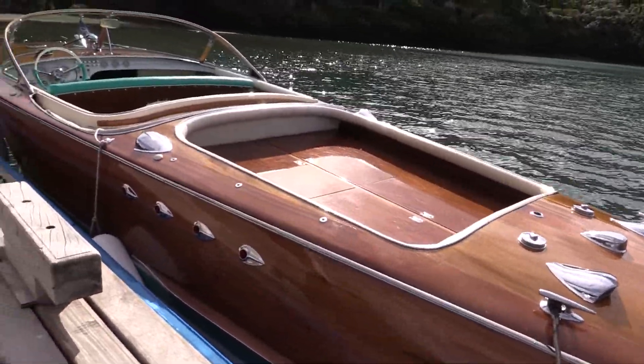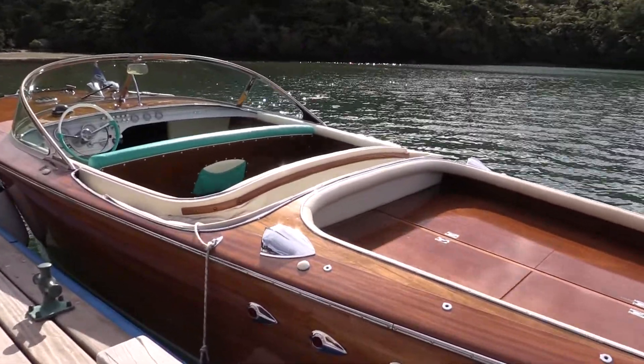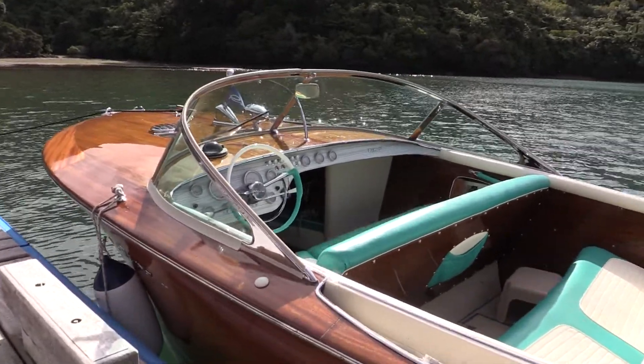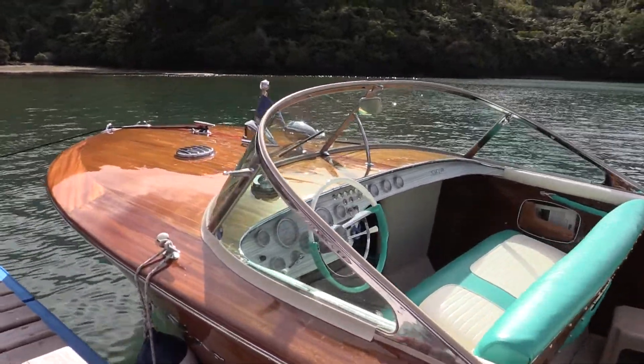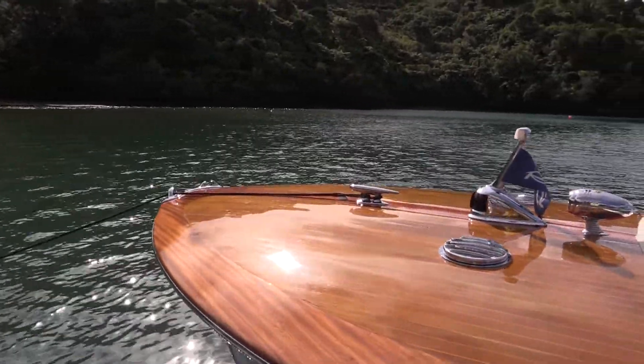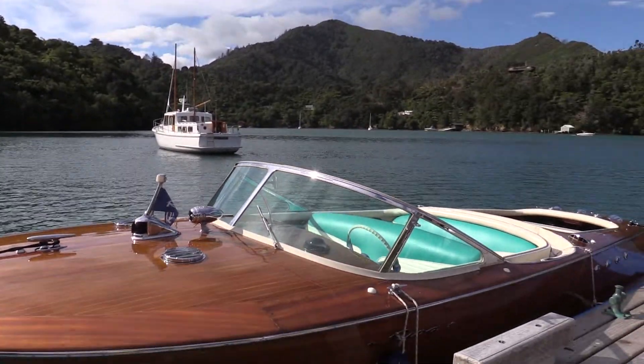Here we are at the Hot Rod Show, but we're down in Picton, and we're here with Scott. Scott, we have a beautiful boat here. It's a 1962 Reaver Tritoni. It was built in Italy — it's one of 17 built in the world. I've seen pictures of this style of boat many times in magazines, but you never really appreciate it until you get up close and actually see the thing in real life.